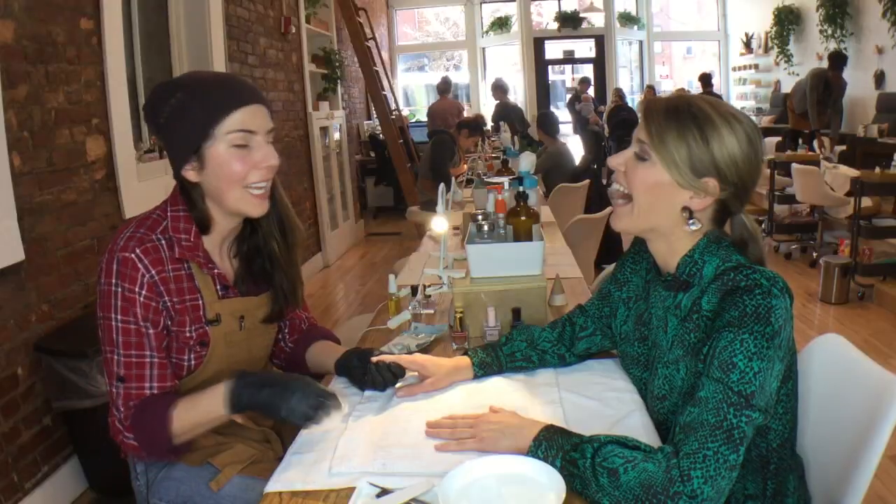There should be no fear in the nail salon. You shouldn't be afraid to say, hey, is this clean? Nails are cleaned up, they look a lot better, and now we're going to get ready to polish.